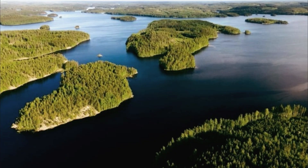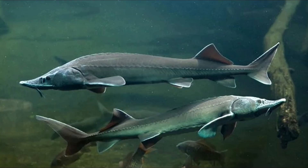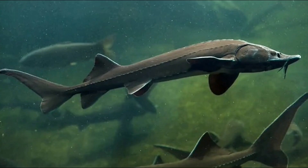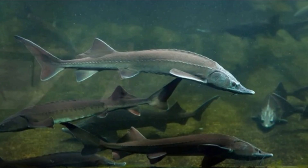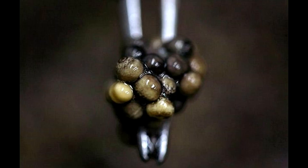Sturgeons are most common in the freshwaters of North America and the southern rivers of Russia and Ukraine. In the early summer, they migrate from the ocean into rivers or near the coasts of freshwater lakes to reproduce. The numerous, small, and sticky eggs are the roe.